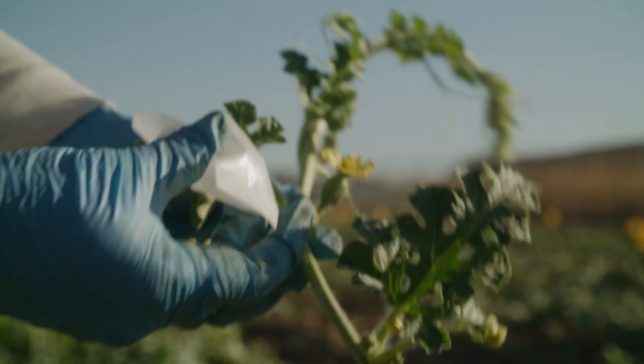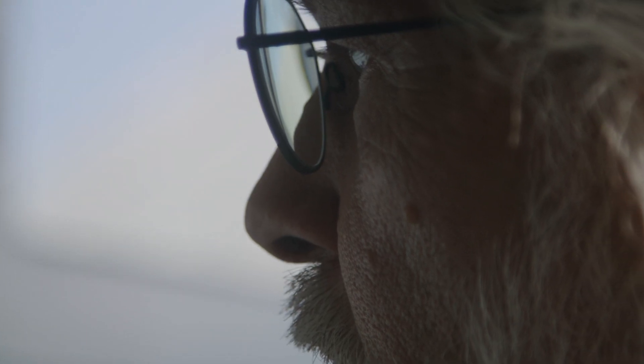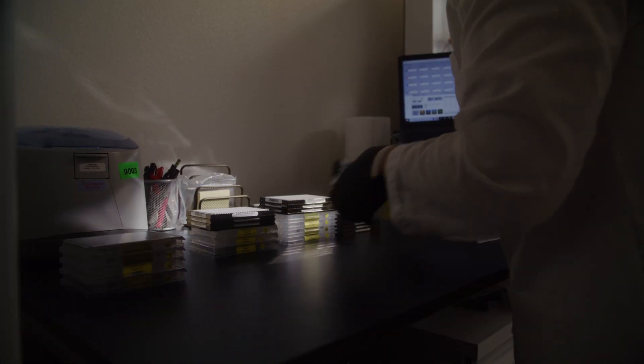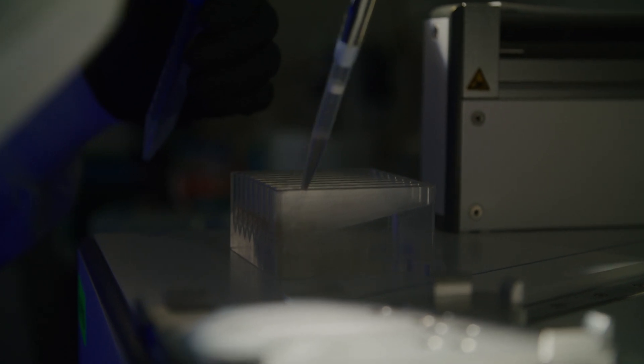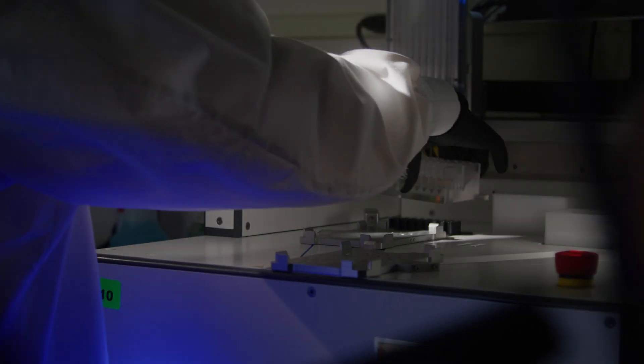For all crops, disease resistance is a real main driver of a breeding program. We make seeds that growers can grow to be profitable. The only way you're profitable is if you have a marketable product to sell at the end of the year. There's a lot of disease pressures on all crops — fungal infections, bacterial infections, susceptibility to viruses — and so we incorporate genetic resistance to these traits.